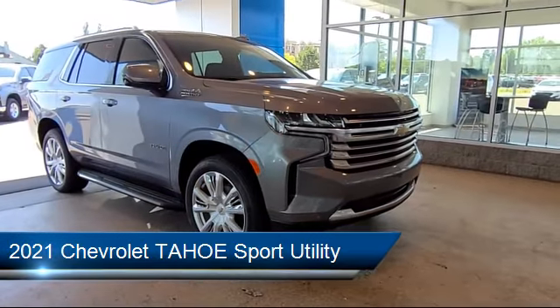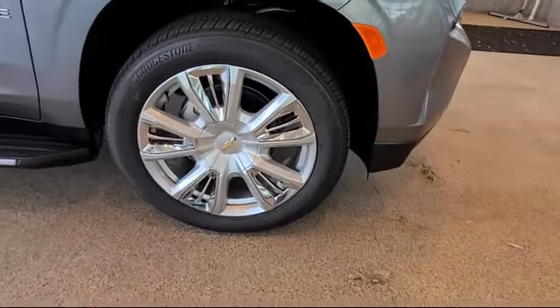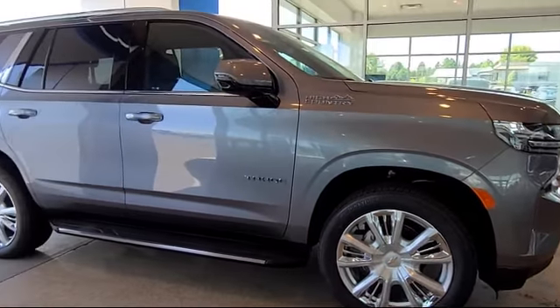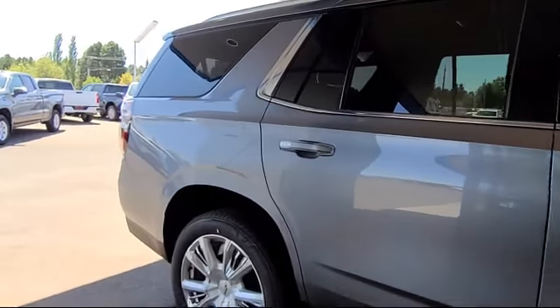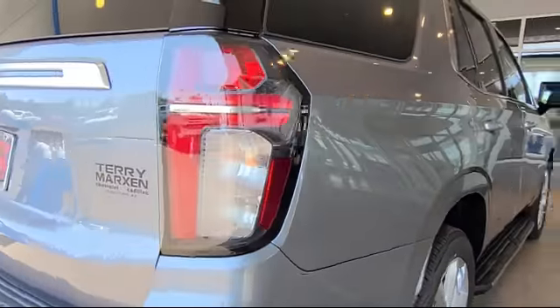It comes equipped with roof rack, steering wheel controls, forward collision alert, ventilated front seats, keyless entry, heated front seats, tire pressure monitoring system, alloy wheels, rain sensitive windshield wipers, and electronic stability control.